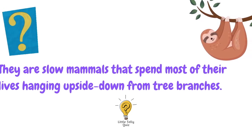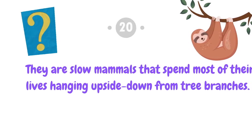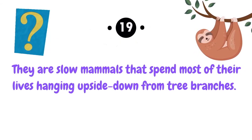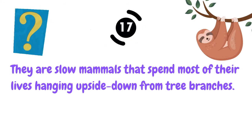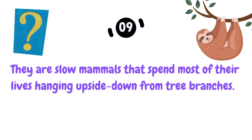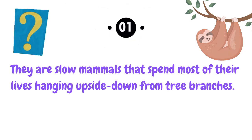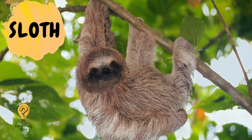They are slow mammals that spend most of their lives hanging upside down from tree branches. The answer is sloth.